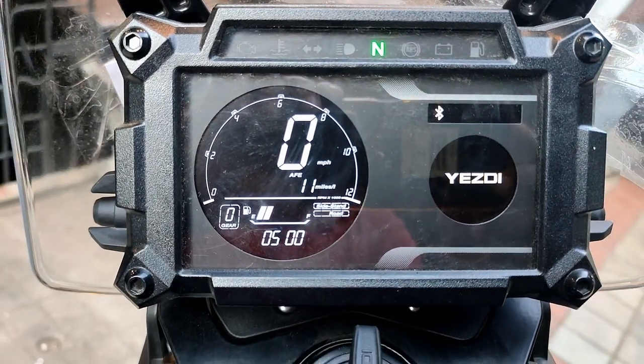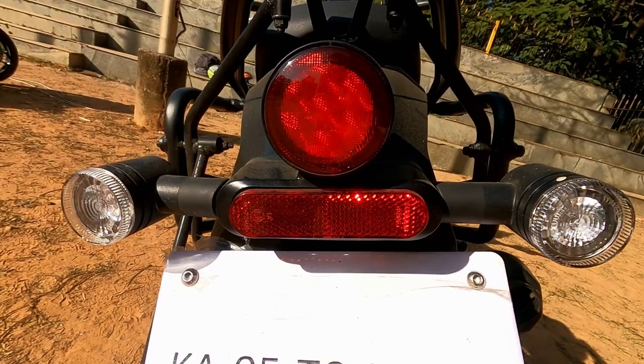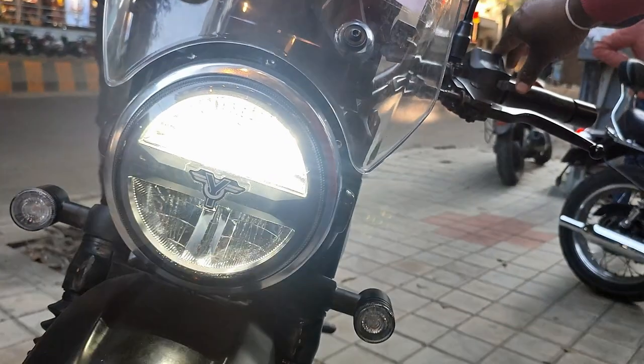It also has a turn-by-turn navigation system. All LED lights are used: headlights, brake light, indicators, and the instrument cluster are all LED.